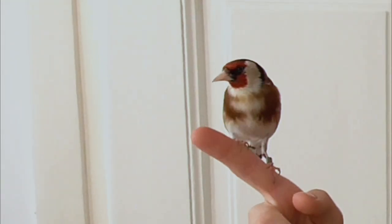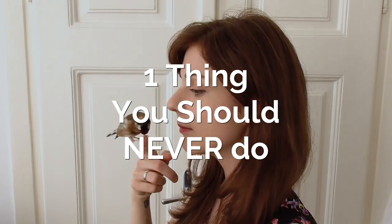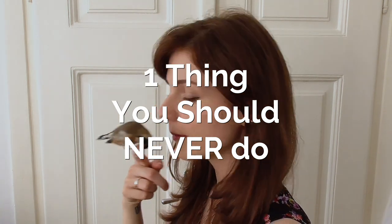Quite a few people wonder how they can get their goldfinch to be reasonably tame. If you've only just got your bird, or he is still skittish and afraid of you, there might be one very simple reason for it. So today I'm going to talk about one thing you should never do as long as your bird is afraid of you.